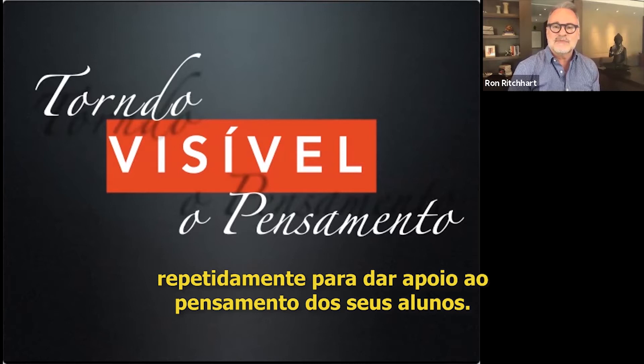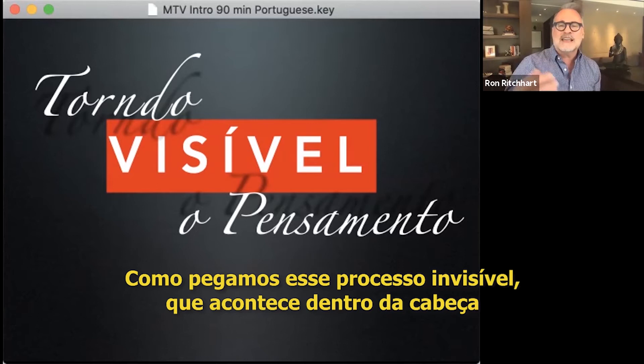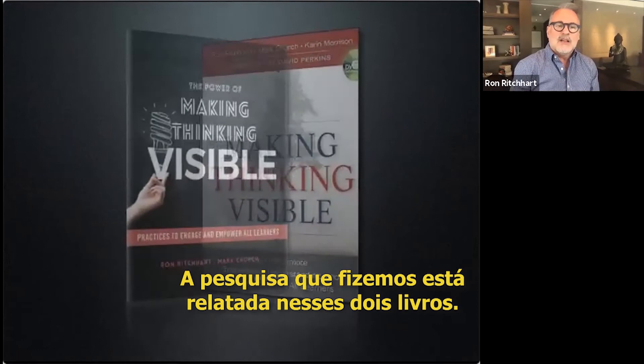So we want to talk about this idea of how do we use thinking routines? How is it that we make thinking actually visible? How do we take this very invisible process — a process that happens inside the individual's head — and begin to make it more visible?